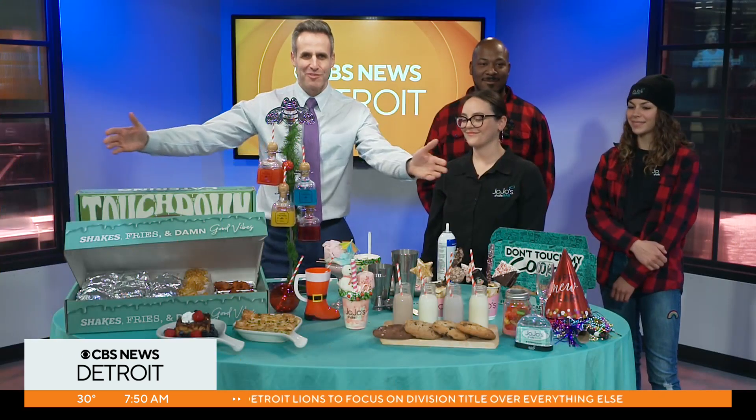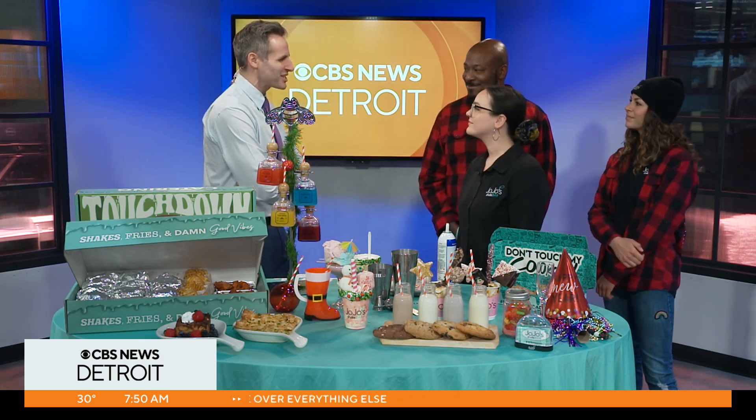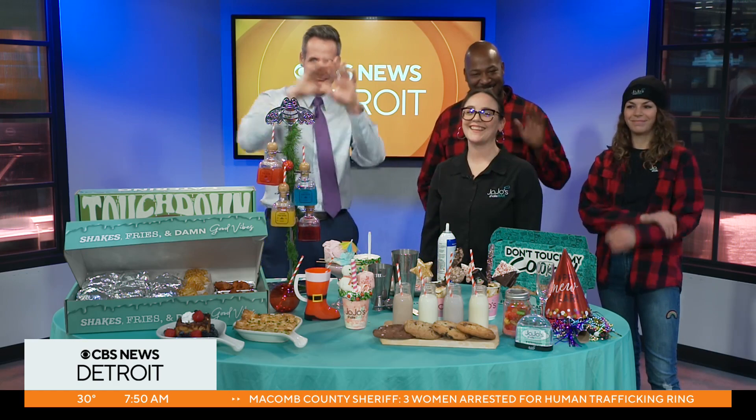Welcome back. Look at all this goodness in front of me. We have Kelsey, Sam, and Kevin. They're all here from JoJo's Shake Shack. Thanks a lot for coming in. This is Kelsey, that's Sam, this is Kevin. There we have it.